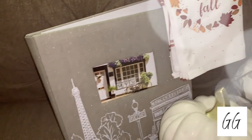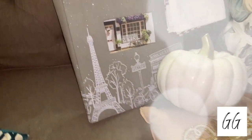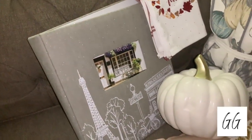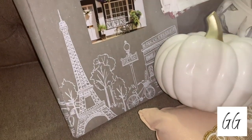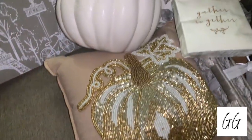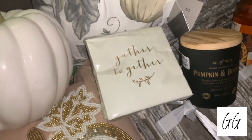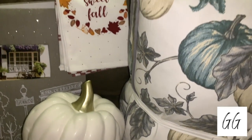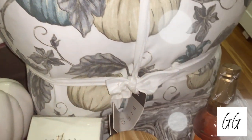Hello beautiful glam girls, welcome back to another video. I am currently sick, that's why I'm not doing a traditional haul where you see my face, but I'm gonna try my best to not sound sick for my voiceover. This is going to be a fall decor haul — I went to Marshall's and Home Sense, and this is what I picked up. Let's get into it.